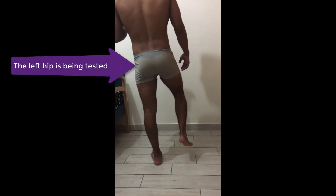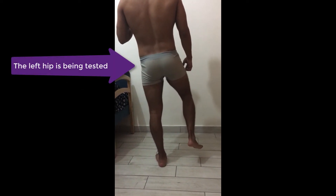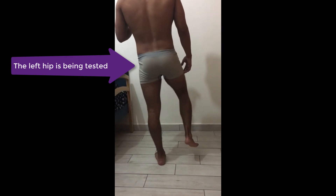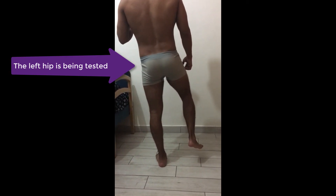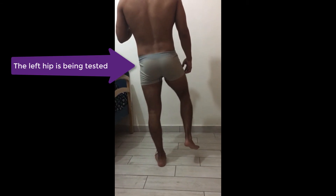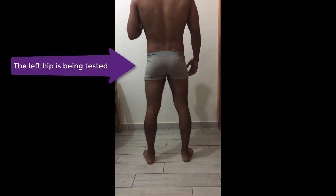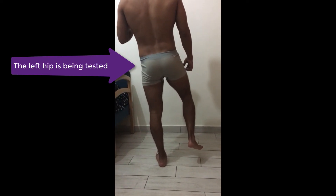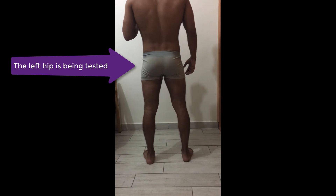When is the Trendelenburg test useful? The Trendelenburg test is a test to show the efficiency of the hip abductors, specifically gluteus medius. Anything making gluteus medius work extra hard compromises its function and results in a positive Trendelenburg. For example, CDH, osteoarthritis, or hip fractures.